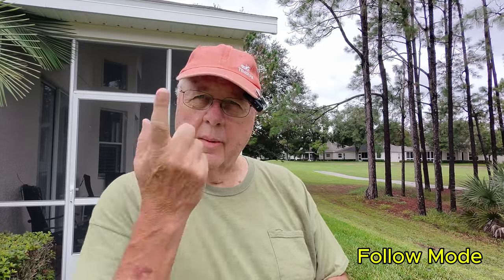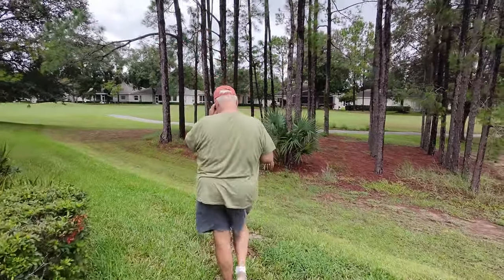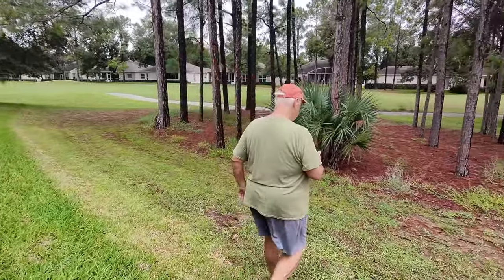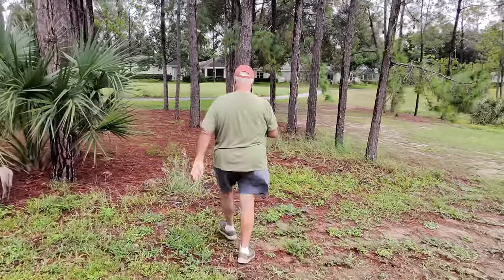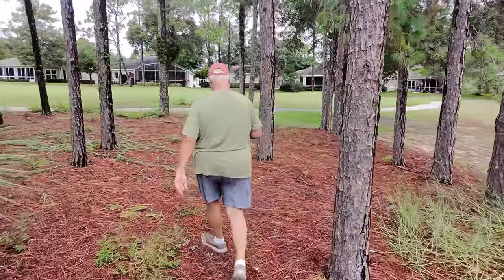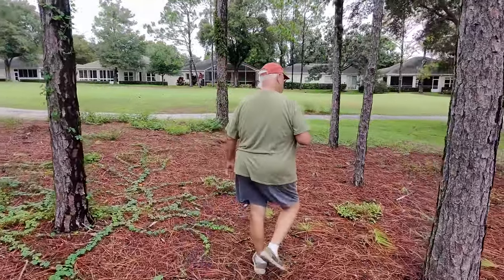You should be following me. Come on. Well, looks like you came down. I'm going to wind around through these trees a little bit. See how you do.